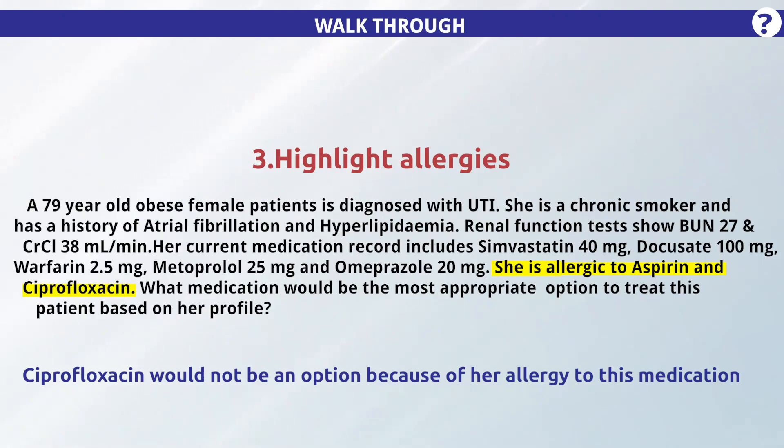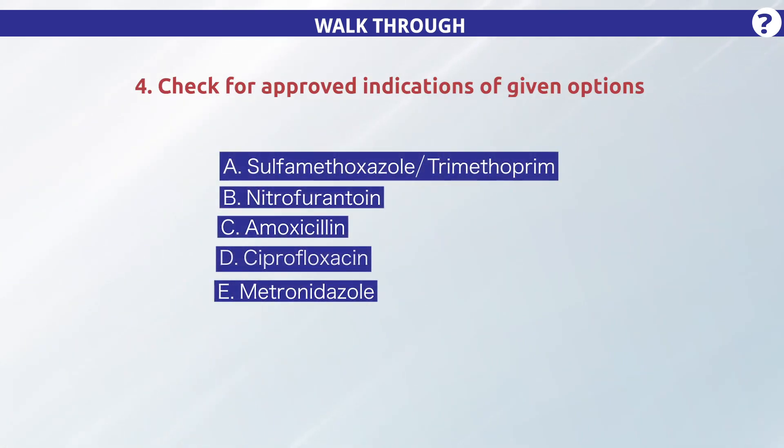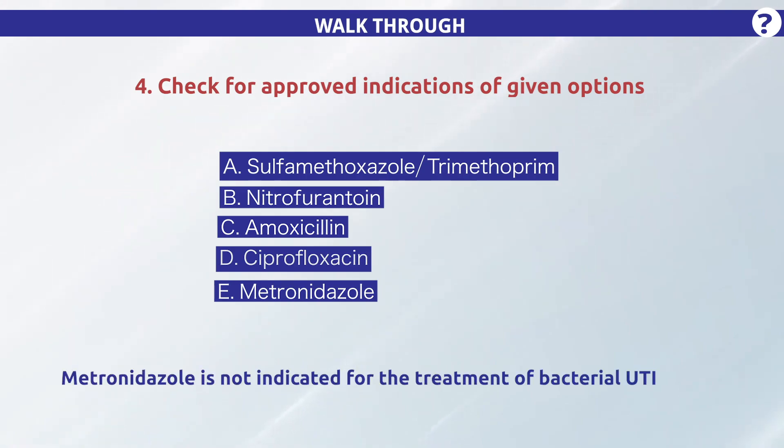Ciprofloxacin would not be an option because of her allergy to this medication. Step 4 is to check for approved indications of the given options. Metronidazole is not indicated for the treatment of bacterial UTI.